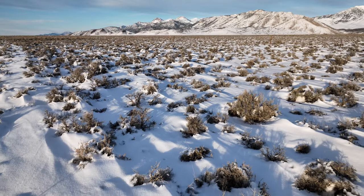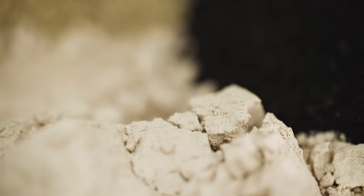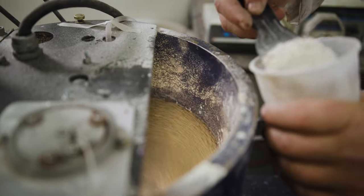Seed germination, seedling survival — with our seed coating we're able to add active ingredients onto the seeds such as plant hormones or fungicides.